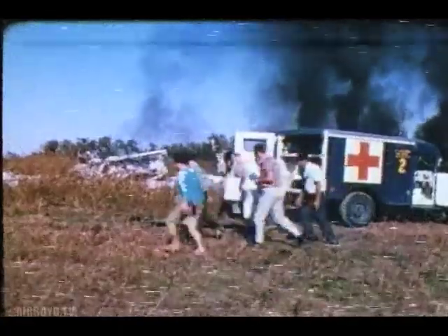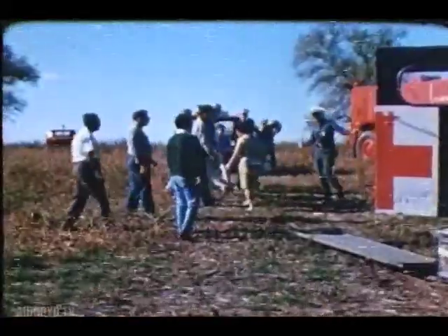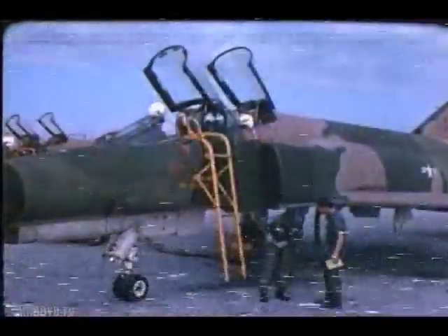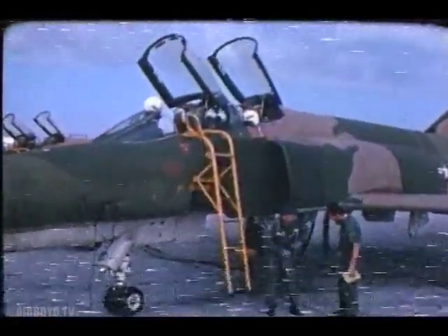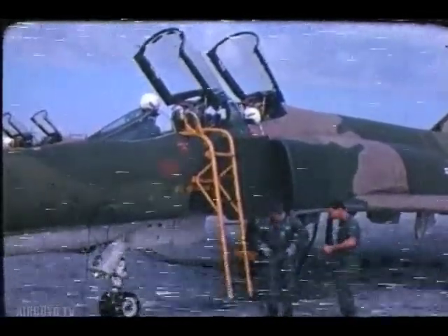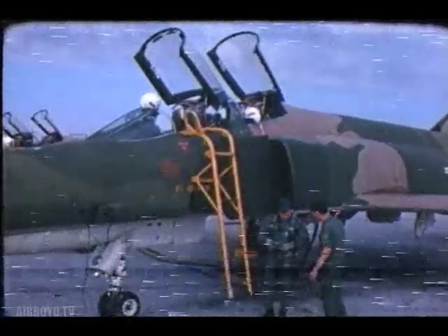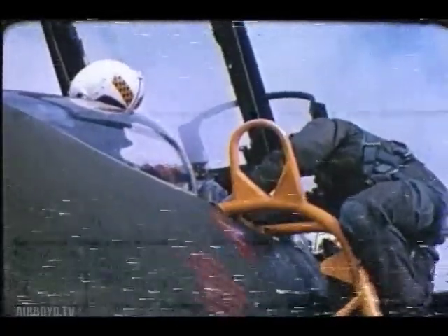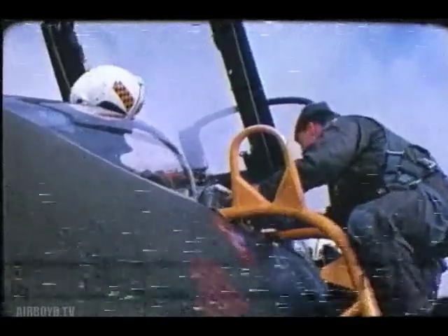Better knowledge of your ejection procedures, making an earlier decision to go, and knowing your ejection envelope. How about you? If you're like most, you've thought about punching out. You're very professional about the condition and functioning of your aircraft. But how much thought have you given to the system on which your life will depend if your bird lets you down? How about your part in the system?